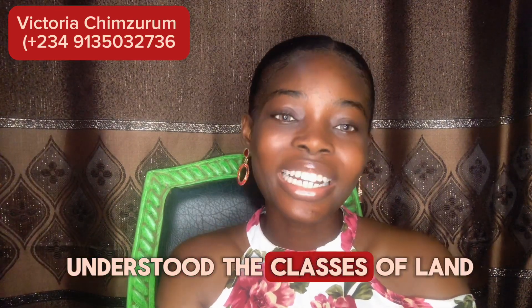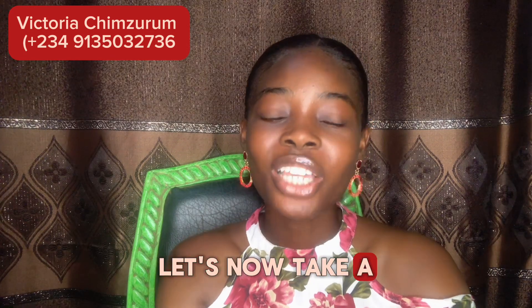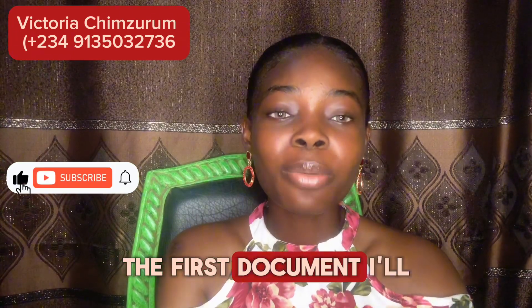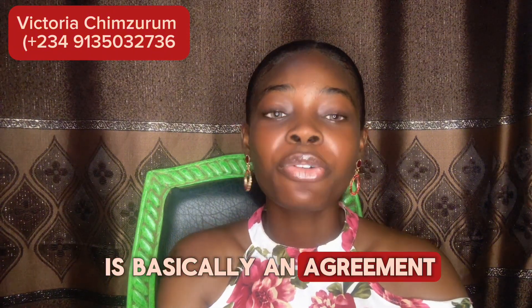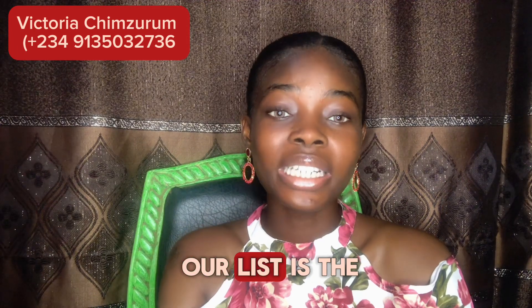Now that you have finally understood the classes of land here in Nigeria in my last video, let's now take a look at the basic land documents in Nigeria that you need today. The first document I'll be discussing in this video is the deed of assignment. The deed of assignment is basically an agreement that shows the transfer of ownership rights and title from the seller to the buyer.